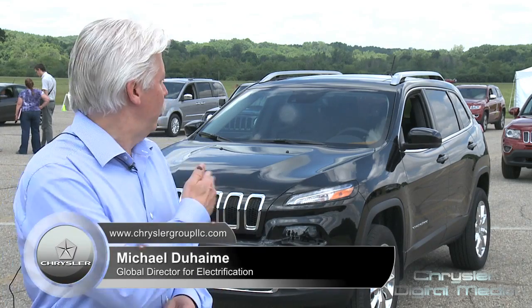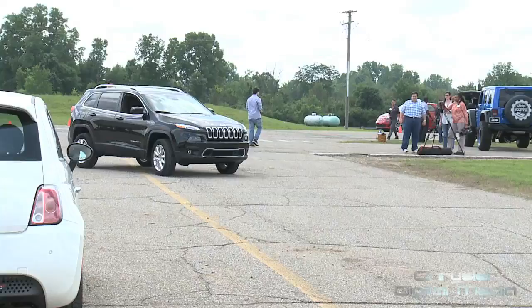Start-Stop is a system that we introduced on the powertrain, introducing here with the Jeep Cherokee. Basically what we do is put a unique starter motor on the vehicle so we can restart the engine rather quickly with some unique controls.